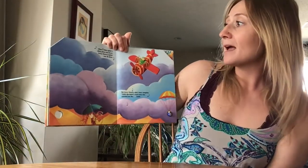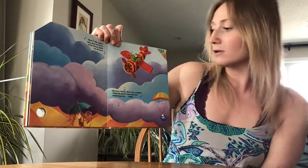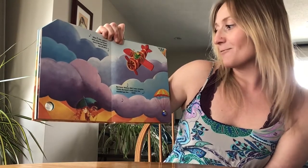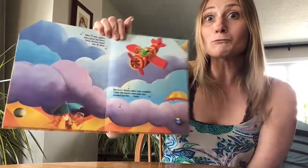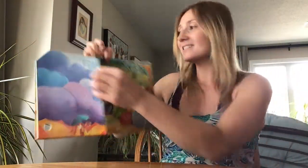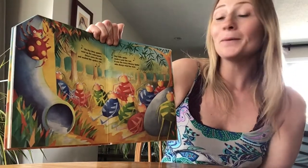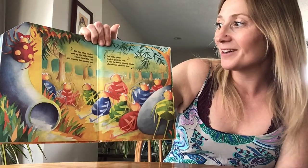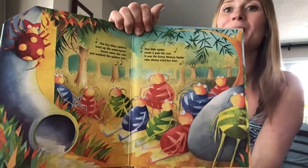When one little spider's shiny plane had flown, the Eensy Weensy Spider was all alone. But Eensy Weensy didn't once complain, cause she heard a loud noise that sounded just like rain. Uh oh, what happens when it rains? The itsy bitsy spiders went up the water spout — down came the rain and washed the spiders out. One little spider made it past the rest. It was the Eensy Weensy Spider who always tried her best.